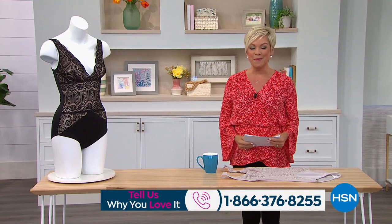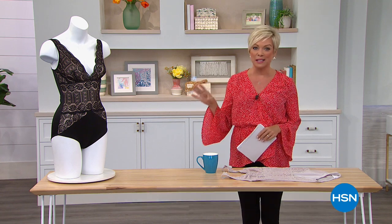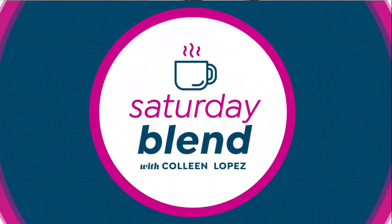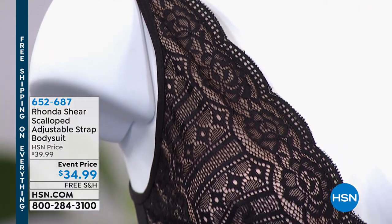Rhonda Shear is in the house to help us get ready for — I look at this and think about maybe even swimsuit season, but I'm also here to talk about this really customer-favorite bodysuit that gives us slimming and firming effects underneath our clothing. The Saturday blend continues with this beautiful scalloped adjustable strap bodysuit, event priced, free shipping for you. The item number is 652687.